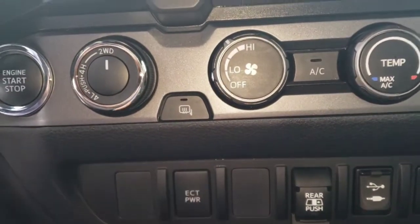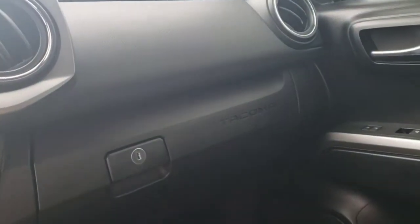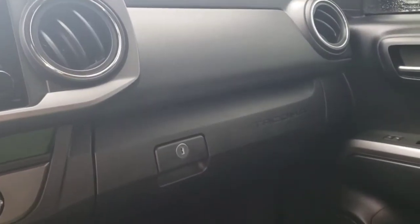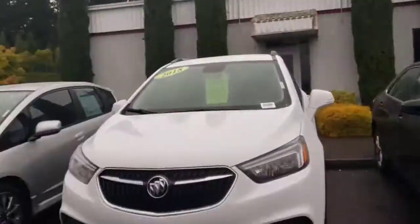That button right there is for heated mirrors — so that's another feature. Just kind of showing you some cool stuff about this truck. I don't want to go over everything because that could be hours of video, but just a quick run through of what I think is cool about this truck.